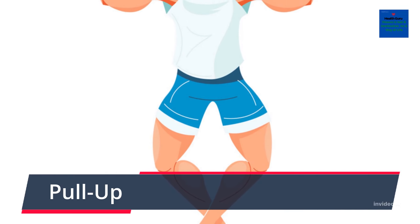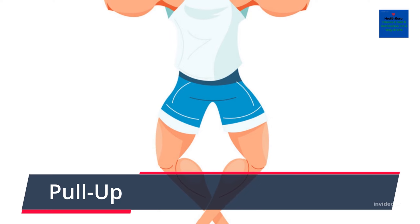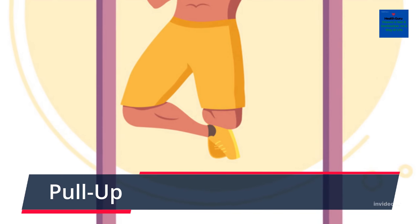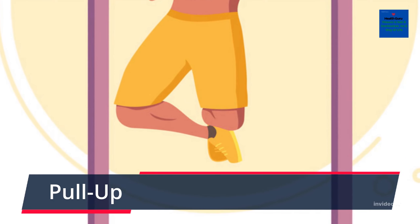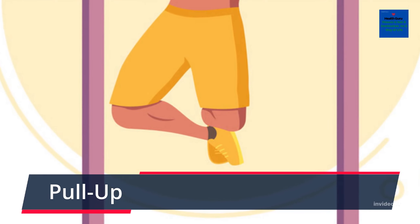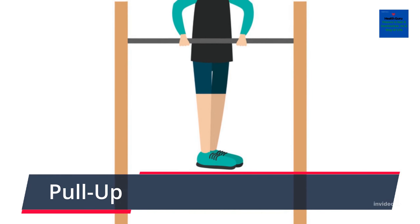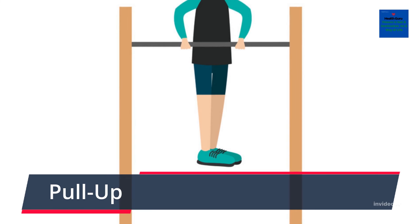To complete a pull-up with good technique, place your hands shoulder width apart on a bar with your palms facing toward or away from you. Then pull your body weight up towards the bar so that your chin is over the top. If you find that your legs are swinging when completing this exercise, cross your feet over to prevent unnecessary movement.